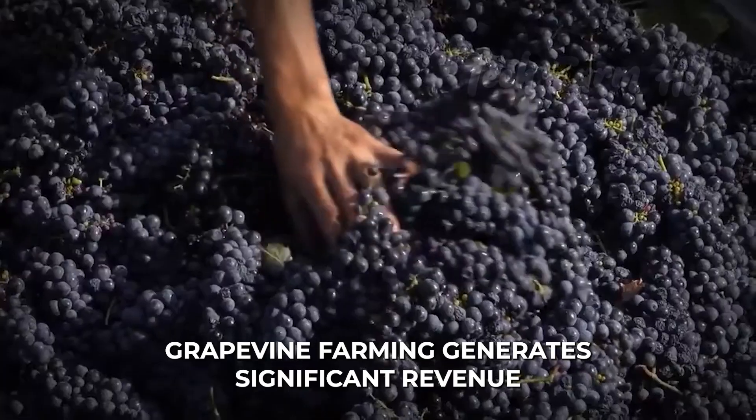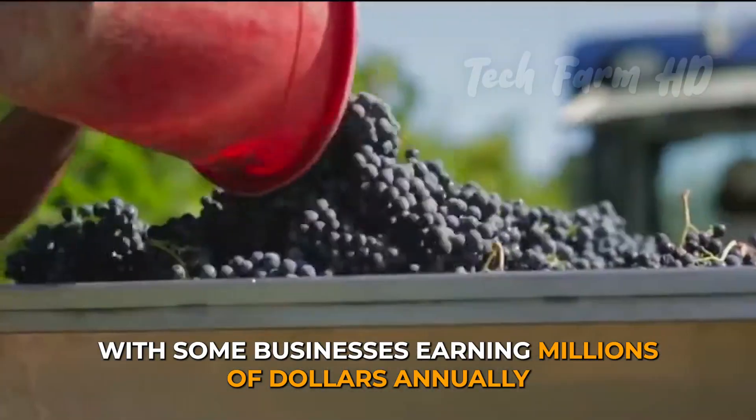Grapevine farming generates significant revenue, with some businesses earning millions of dollars annually.